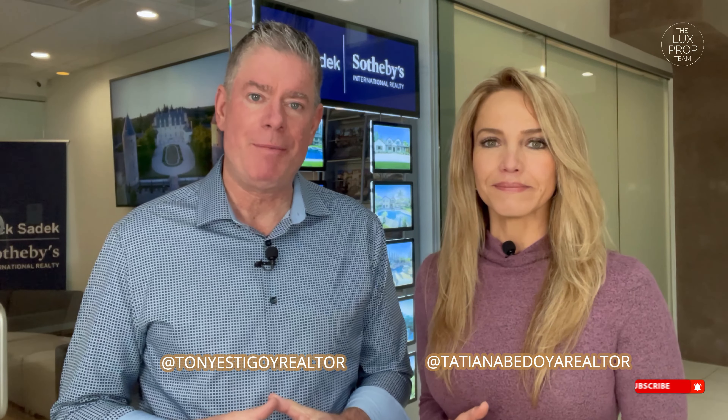This is Tony Estegoy along with Tatiana Bedoya, and we are luxury property specialists here in the greater Sacramento region. If this is your first time here, please be sure to subscribe by hitting the icon button below, as each week we showcase different entrepreneurs, great things that are happening around the Sacramento region, and of course, our lifestyle.